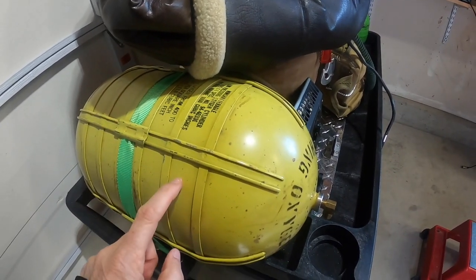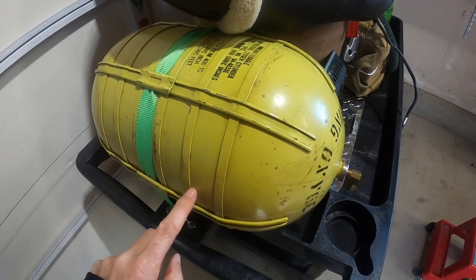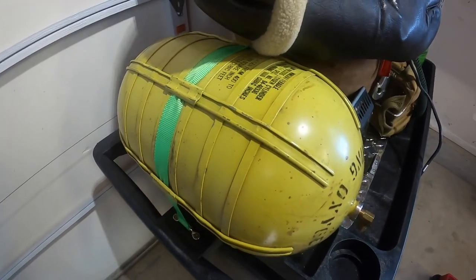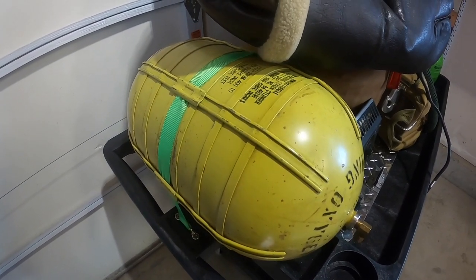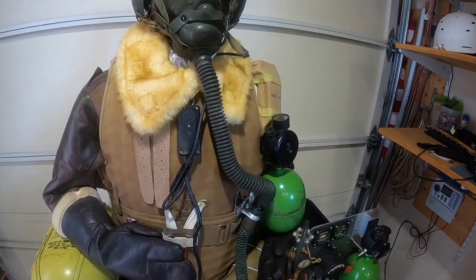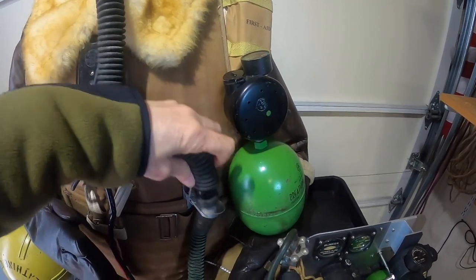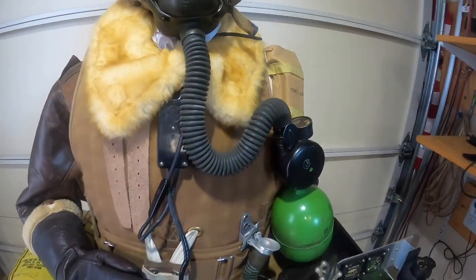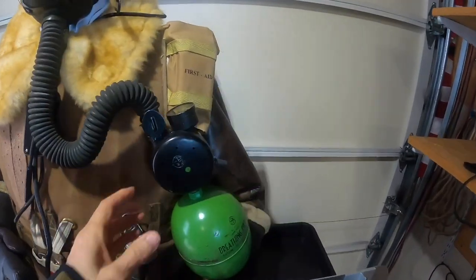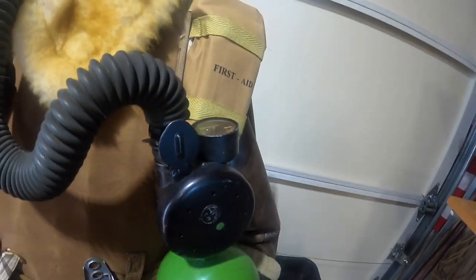If an oxygen tank is penetrated, the oxygen will leak out in a controlled decompression. The damage will stay contained within the bays between the straps, and no explosion of the tank will occur. Portable green walk-around bottles were scattered throughout the airplane. If a crew member needed to move about the cabin, he plugged his oxygen hose into a walk-around bottle and then clipped the bottle to his flak vest or parachute harness.